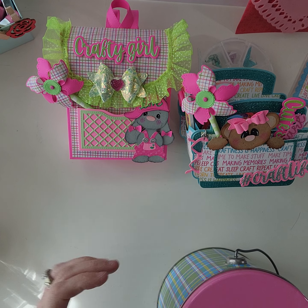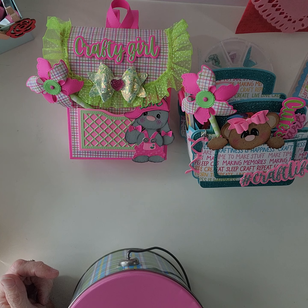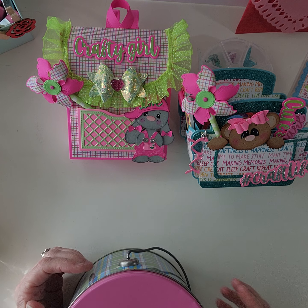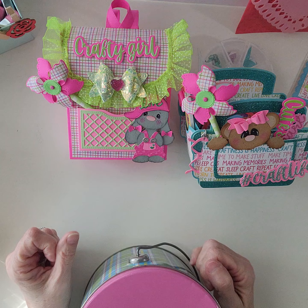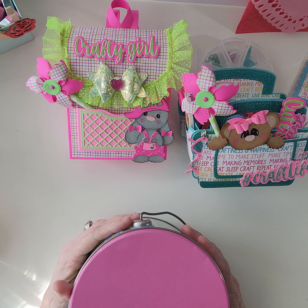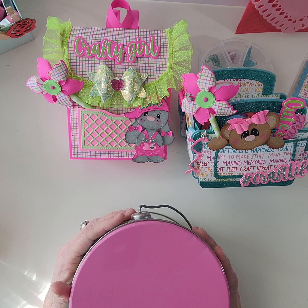Hi crafty friends, it's Scrap Nuts — welcome back to my channel! Hopefully you've been following along on our Scrap Nuts 2K Challenge Giveaway. I'm super excited to announce the winner, but I wanted to go over a couple things quick, as you know if you've been following along on Instagram and/or YouTube.